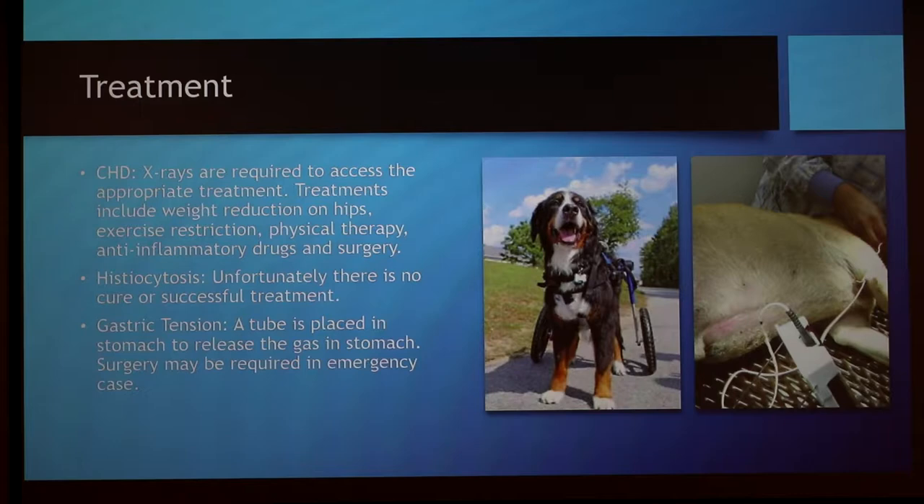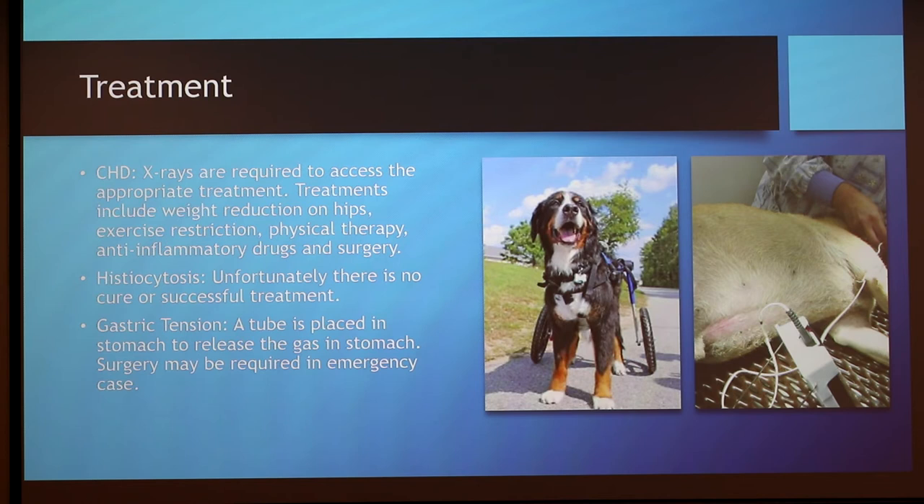For treatment of CHD, the vet needs to take X-rays of the dog's hip sockets and then decide on a course of treatment. Treatments include weight reduction on the hips, exercise restriction, physical therapy, anti-inflammatory drugs, and surgery as well.